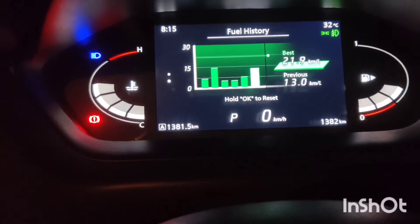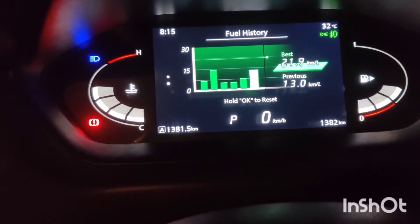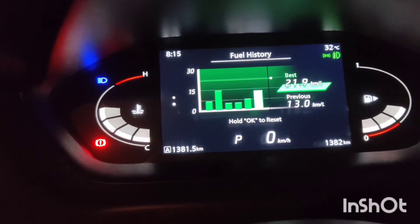On the first trip, I traveled and got 21.9 km per liter. On another trip, I achieved 22.6 km per liter — so the highway mileage can reach up to 22.6 km/l.